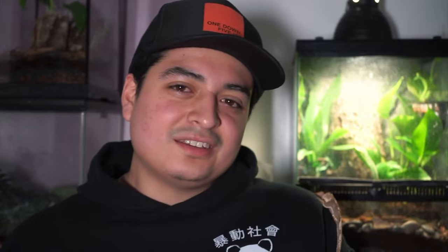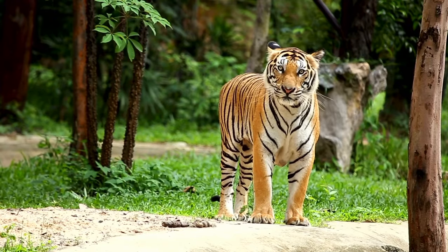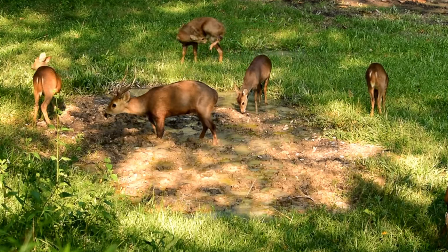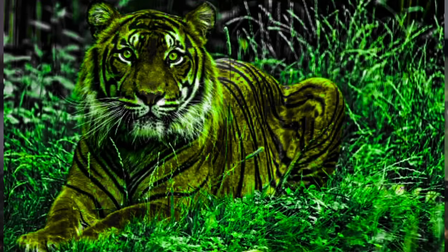Comment down below what your favorite species from this list was, and tell me what gecko you're going to buy for your 10-gallon tank. If you want to know how to make a simple bioactive enclosure like the one behind me, then click this video. Fun fact: did you know that tigers adapted to having orange fur because the deer they hunt cannot distinguish the colors orange and green? That means that to deer, this is what tigers look like. Say hi.